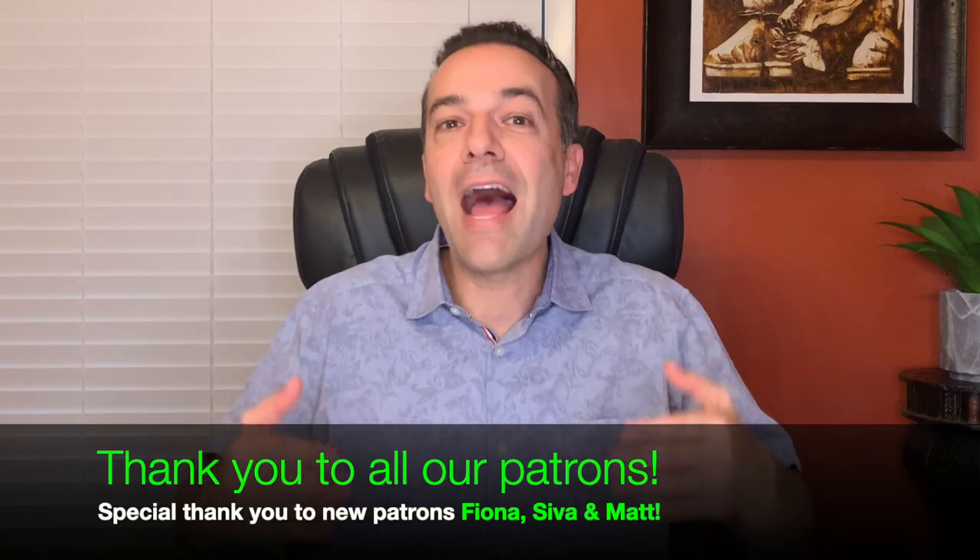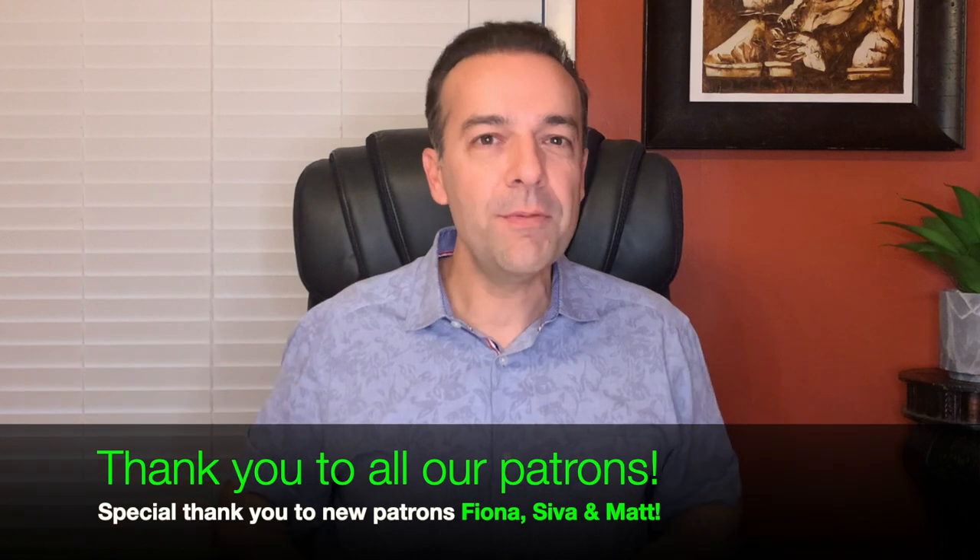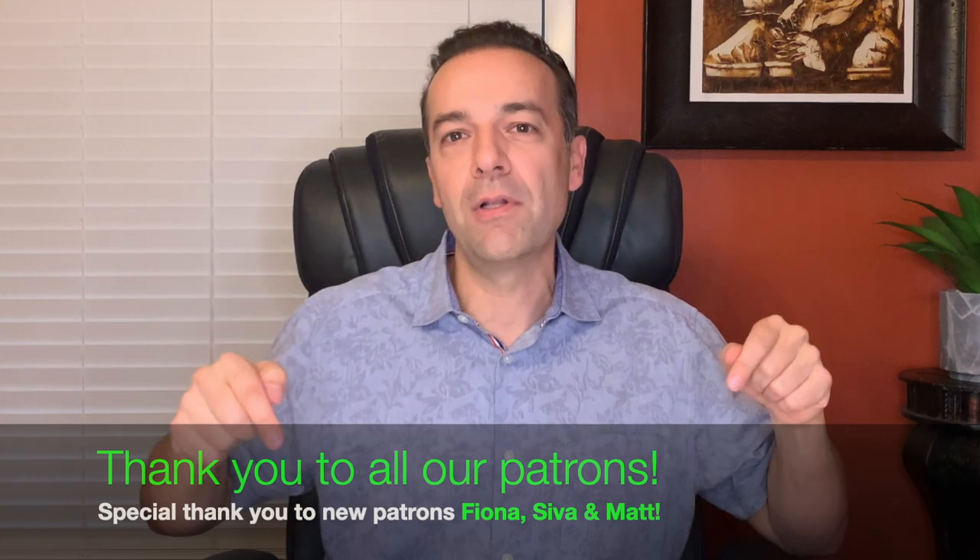If you'd like to receive live alerts of all our exact trades, consider becoming a patron at the link in the description below. Check out the videos in the link above and the description below for more of my option and stock trading secret tips and strategies in the video series entitled Trade Options Like a Pro. Until next time, happy investing and we'll see you again soon.